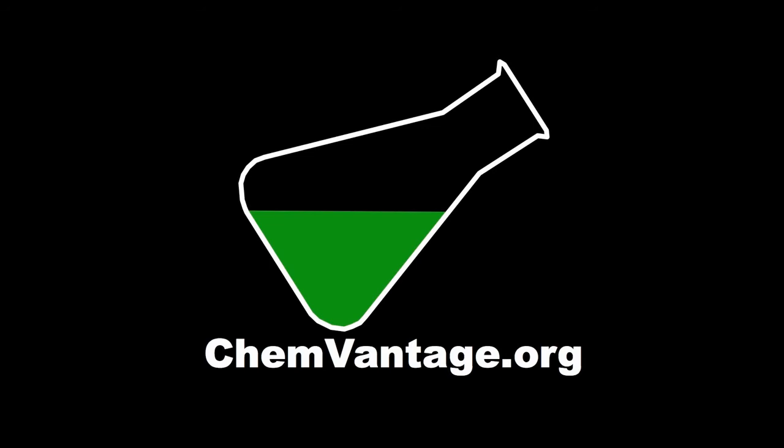Even if you don't have an LTI connection, you can create a free account by logging in with your AOL, Yahoo, or Gmail credentials. My name is Chuck White, and I built ChemVantage for the benefit of students in my general chemistry classes. Your students will love it too. Thank you.